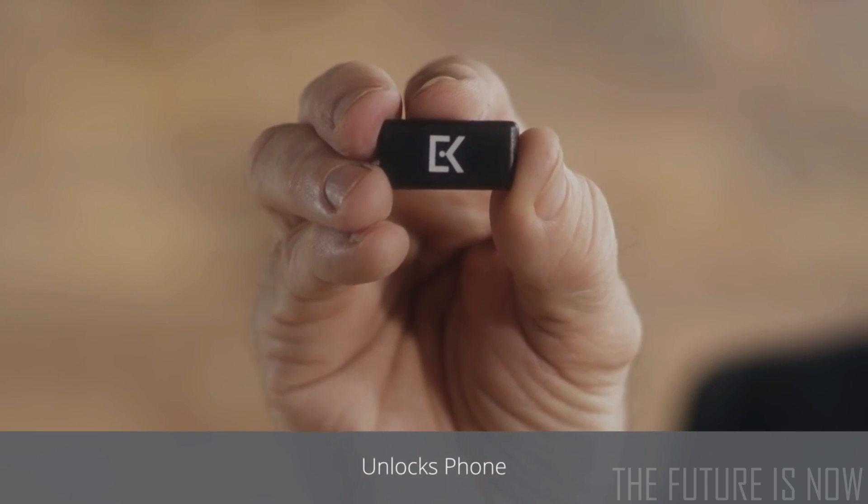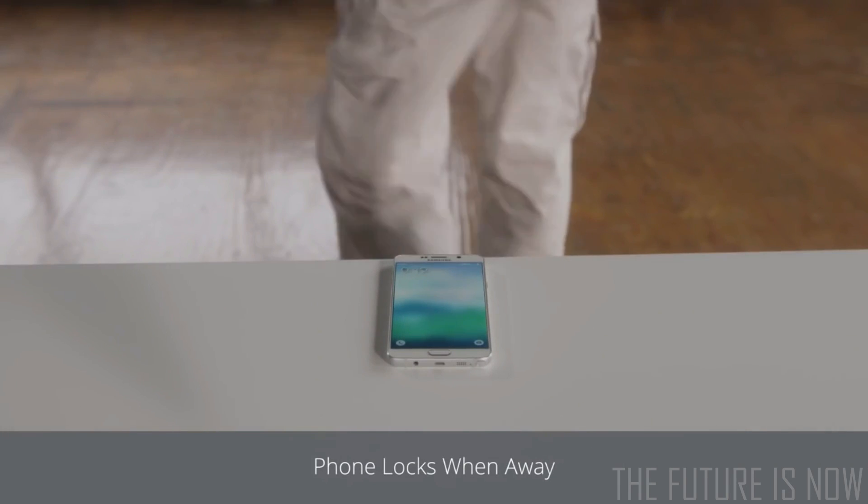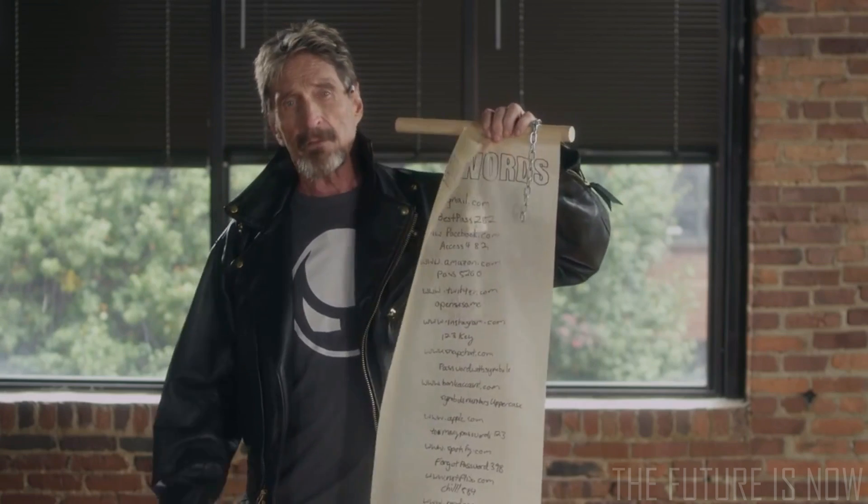With this, I can unlock my phone when I'm around, and my phone locks back down when I'm away. I'm also John McAfee, but I don't need an EveryKey. I keep all of my passwords on this secure document. See, this replaces all of those. Nothing's perfect.